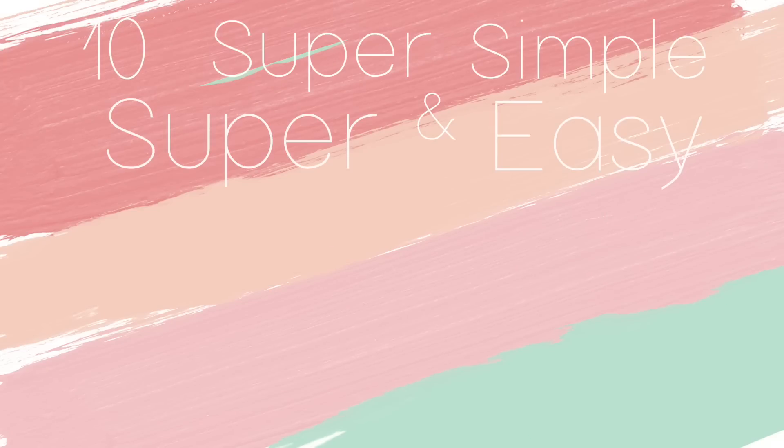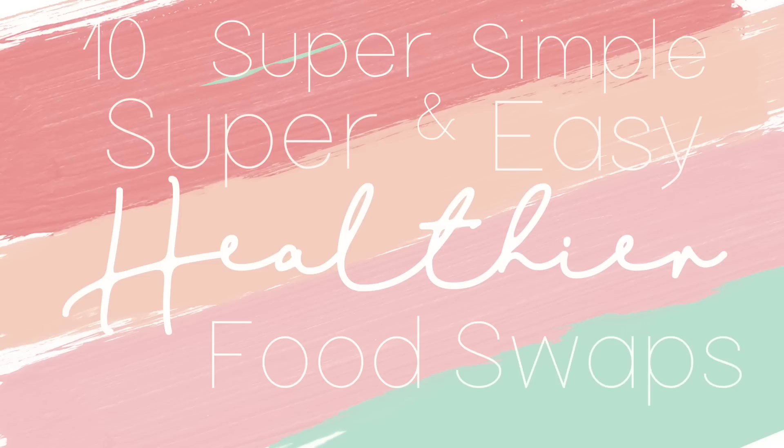Good morning. It's a beautiful day to be alive. Welcome back to Fit with Wit for the new year. I'm super excited about today's video because today I am bringing you 10 super simple and super easy healthier food swaps that you can implement into your everyday lifestyle.